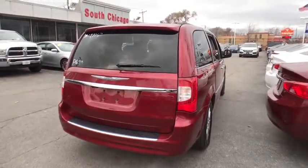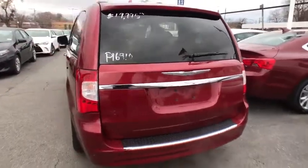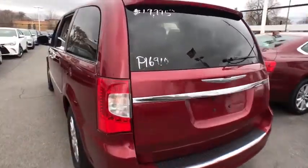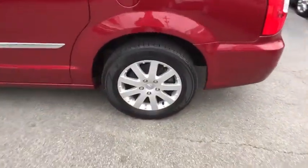Traction control, backup camera, keyless entry, power liftgate, anti-lock braking system, steering wheel audio control, stability control, Bluetooth, leather wrapped steering wheel, power steering, adjustable steering wheel.